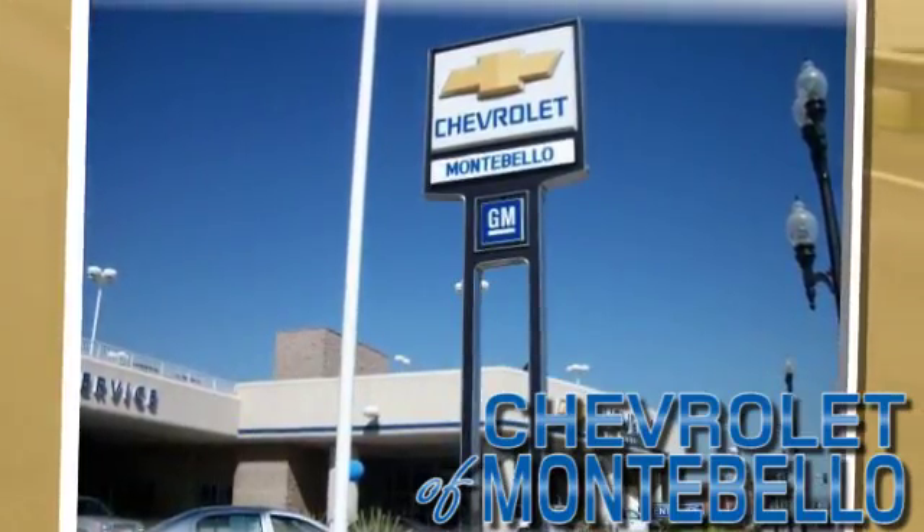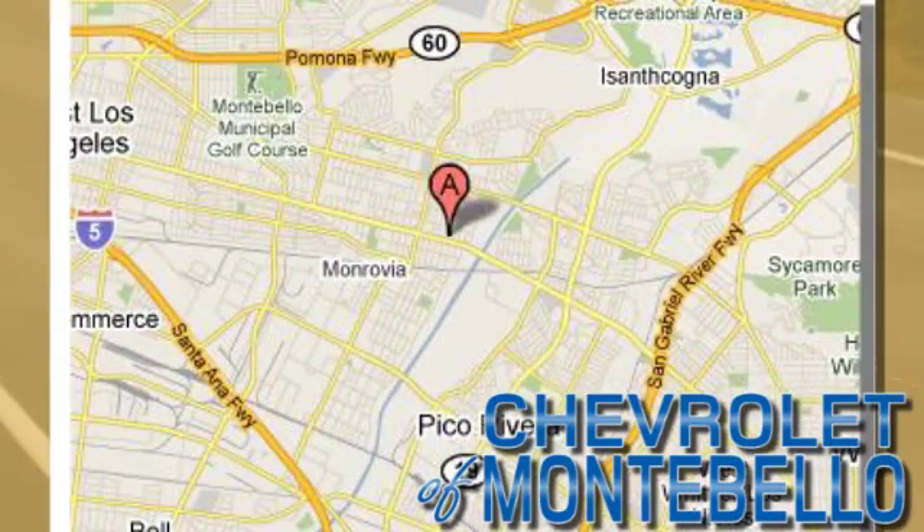Chevrolet of Montebello — call or stop in today. We're conveniently located at 310 West Whittier Boulevard in the heart of Montebello, California.